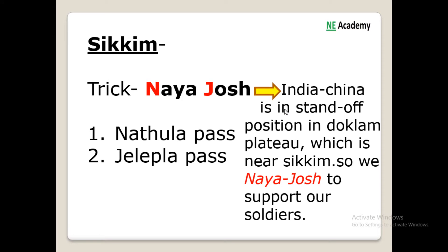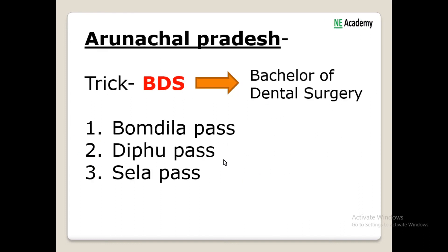The next important trick is for Sikkim. The trick is 'Naya Zojila'. We know that India-China is currently in a standoff position in Doklam, which is near Sikkim, so we need Naya Zojila to support our soldiers. We have Nathula and Jelep La pass from Naya Zojila.